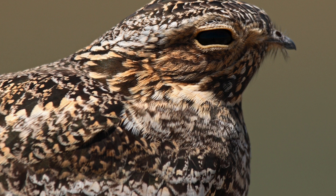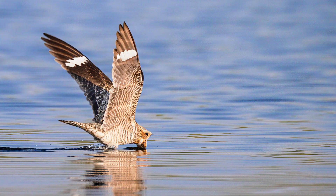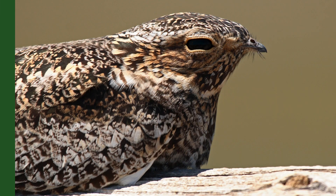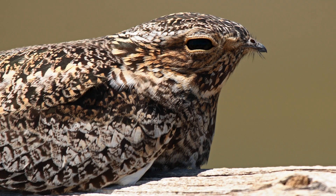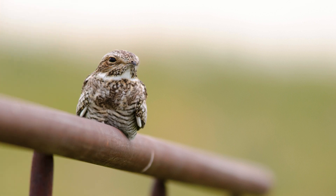Their buzzy, American woodcock-like call is distinctive. Common nighthawks are most visible when they forage on the wing over open areas near woods and wetlands. They are known to feed over insect-rich areas such as lakes. They nest on the ground in areas like forest clearings, coastal sand dunes, and sparsely vegetated grasslands.